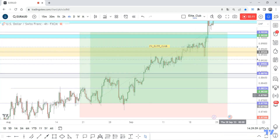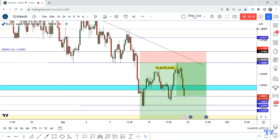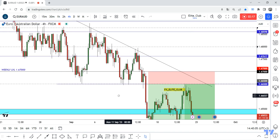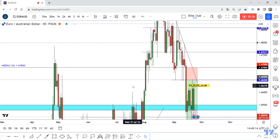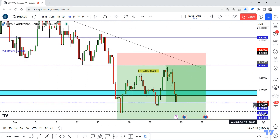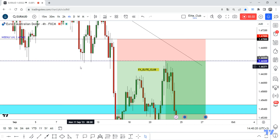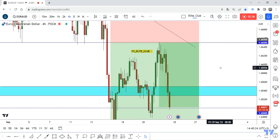EUR/AUD — I entered this week. It was a very simple and easy setup. The price rejected from this support many times and couldn't close below it for a long time. After the price closed below with this huge bearish candlestick last week, I waited for the price to go up and test this previous support as new resistance. It gave me a zero drawdown entry — 150 pips, zero drawdown.